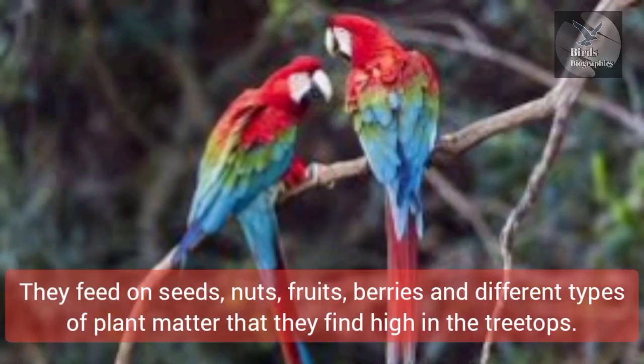They feed on seeds, nuts, fruits, berries, and different types of plant matter that they find high in the treetops.